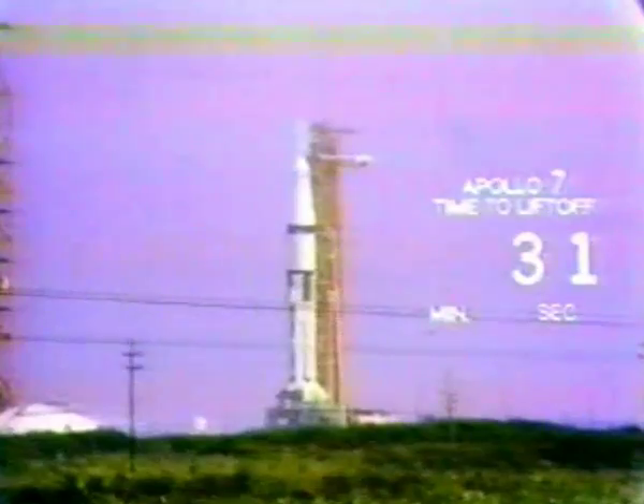Coming up on one minute — mark, T-minus 60 seconds and counting. We are go for Apollo 7 at this time. This is the first manned test of the Saturn 1B. T-minus 50 seconds and vehicle now pressurized and the vehicle is go, as is the spacecraft at this time. First American three-man flight. T-minus 40 seconds and counting. First step in our final series of tests to get the American on the moon by the end of 1969.